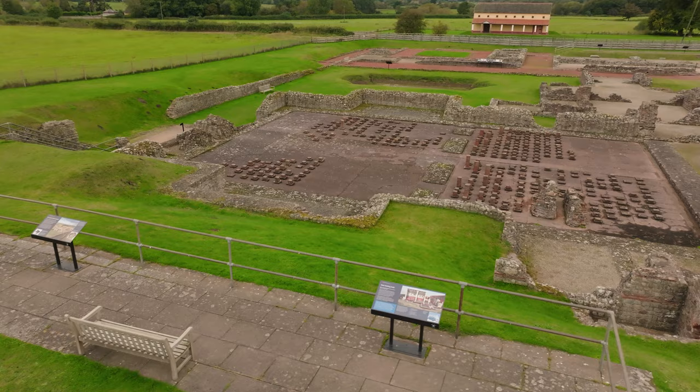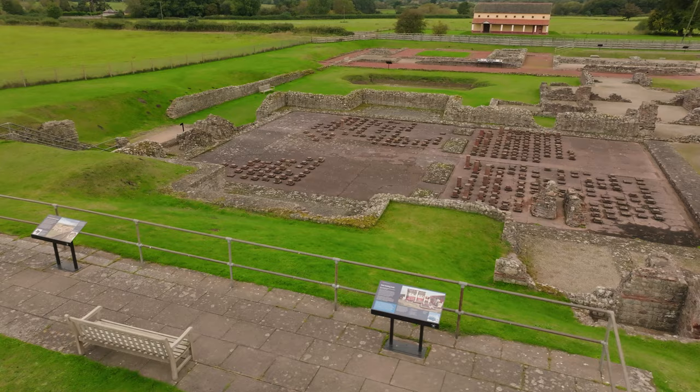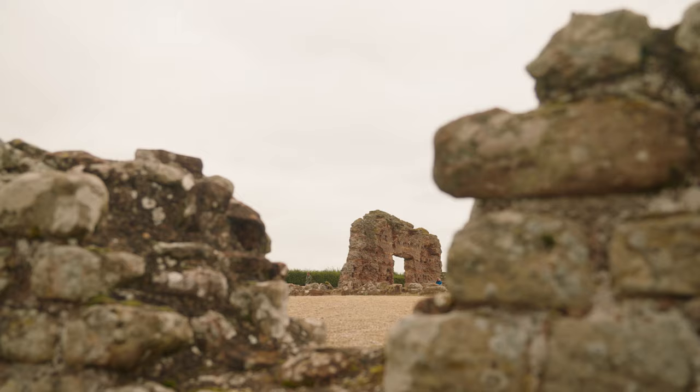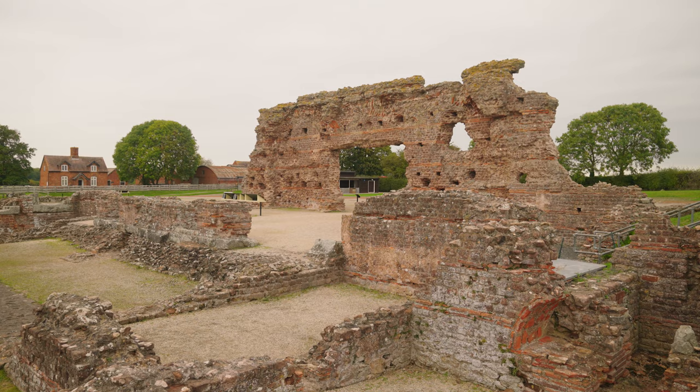I'm here at Wroxeter Roman City, a site cared for by English Heritage, and I'm joined by one of their properties historians, Andrew Roberts. Andrew, great to see you. And what a site to begin with — it's very evocative, isn't it? It's one of our most special Roman sites. The remains here really speak to what life would have been like in Roman Britain. Now, I'm no expert, but I'm guessing it didn't always look like this. Can you set the scene for us about what Wroxeter was really about?